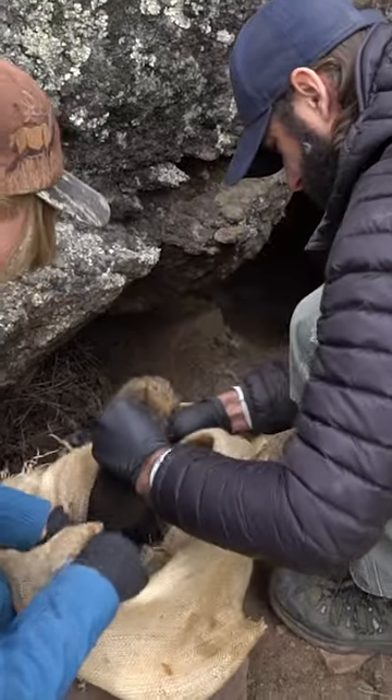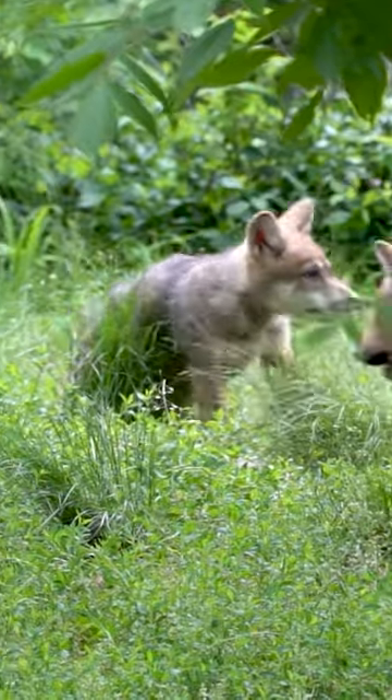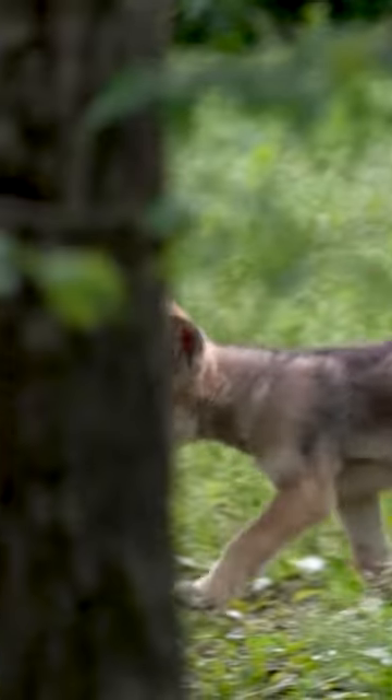Animals that have a lot of diversity of genes tend to do better. They're able to fight diseases better, and their pups survive better. That's really important when you're trying to save an endangered species.